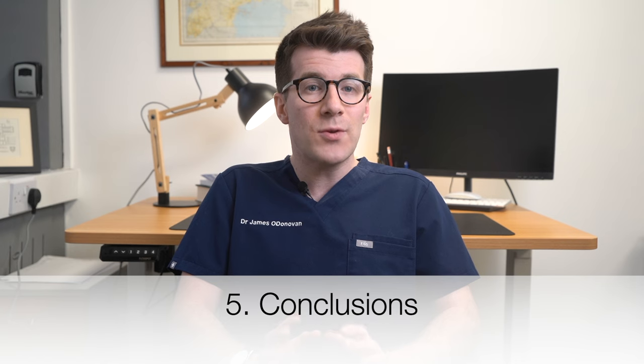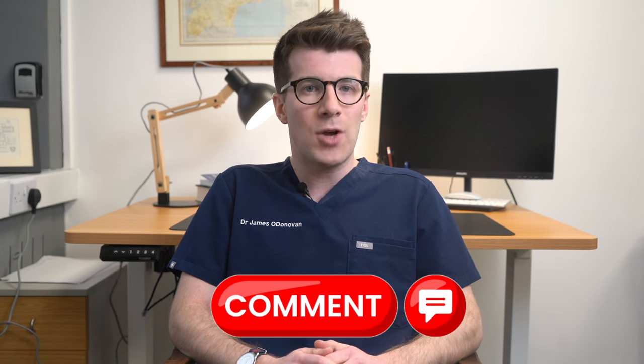There are lots more useful resources in the description box from trusted websites, and if you have any questions please leave a comment below. If you want to stay up to date with new videos published every week, please remember to subscribe to the channel. Until next time, thanks for watching.